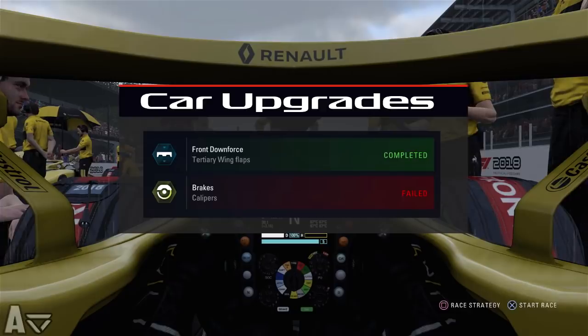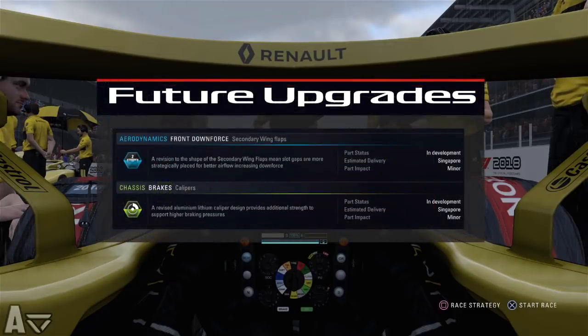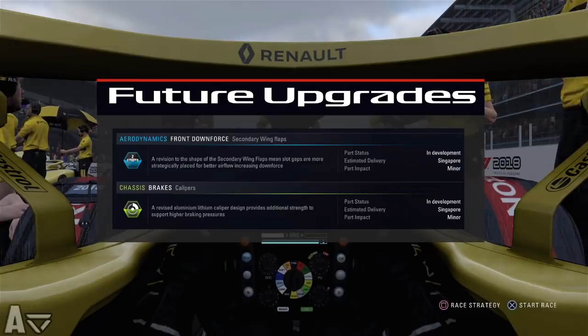Getting on to the upgrades: we have an aerodynamics upgrade completed for this round. Unfortunately the brake upgrade, which falls under chassis, failed — so that should be with us in Singapore. We've got another aerodynamics upgrade on the way for Singapore as well as that chassis upgrade, a couple of minor ones which should shoot us up the chart.